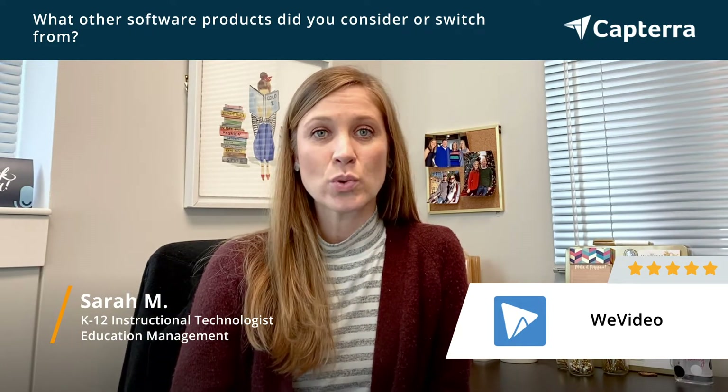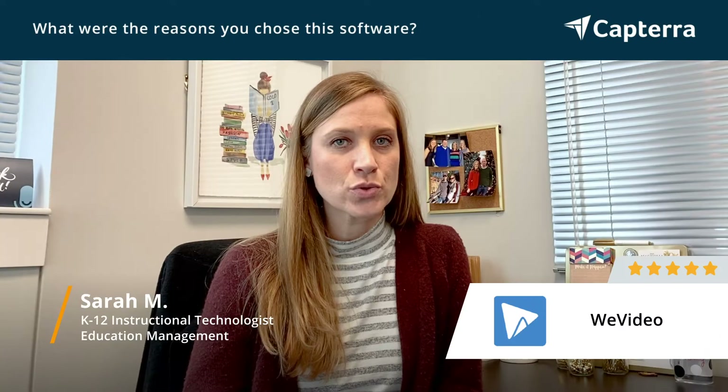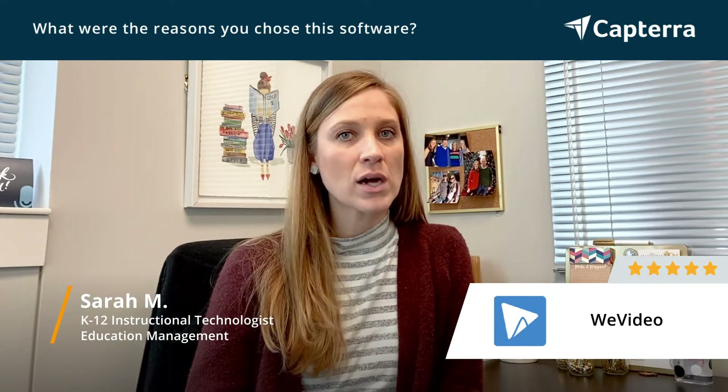So when we switched to having Chromebooks, WeVideo was the best choice for our teachers and our students. Once we moved to Chromebooks, we needed an instructional resource for students to be able to create custom videos for all content areas.